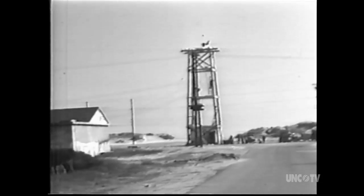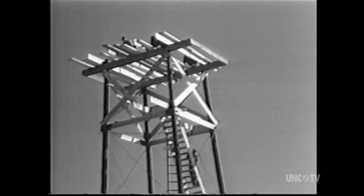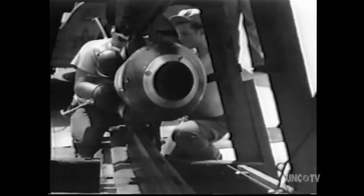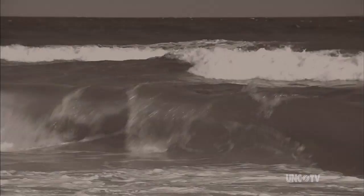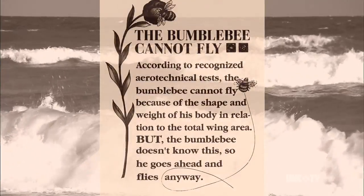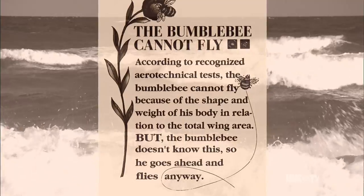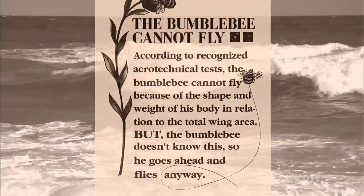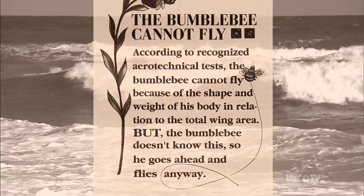The towers were built for the Navy as part of a top secret missile development program called Operation Bumblebee. Many years ago, aeronautical engineers determined that a bumblebee cannot fly because it lacks the wing area to support such a round, heavy body. Bumblebees never study engineering, so they just go ahead and fly anyway.